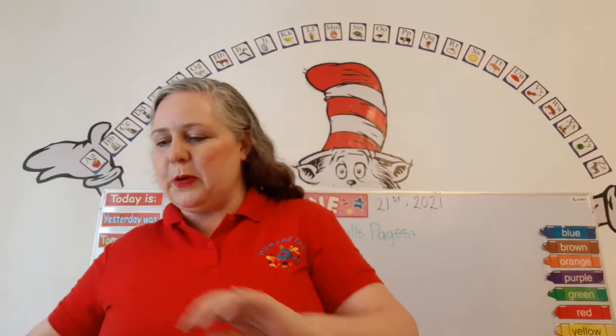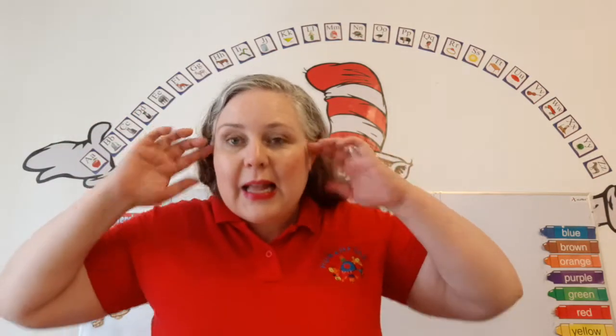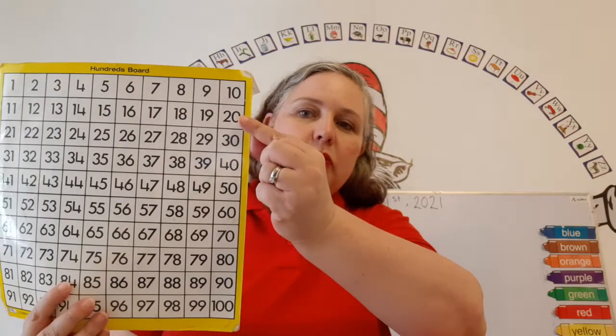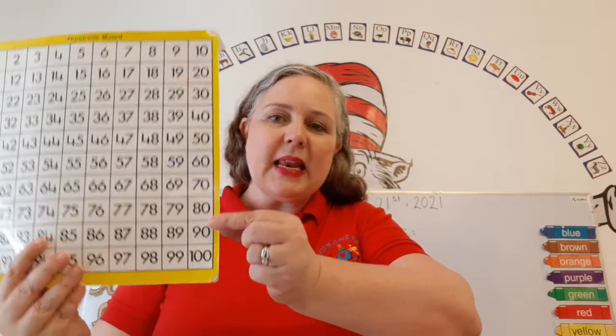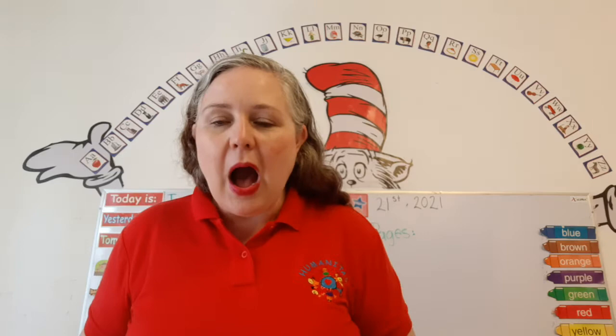Super duper duper. You are amazing. Now stop, look, listen. Let's count by 10s up to 100 — can you help me? 10, 20, 30, 40, 50, 60, 70, 80, 90, 100. Awesome.